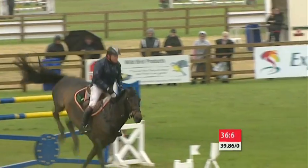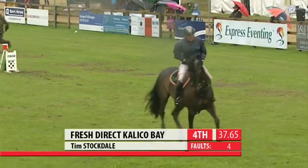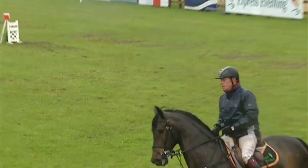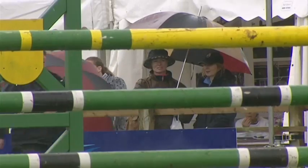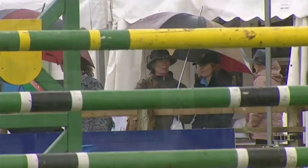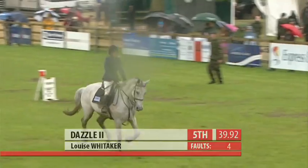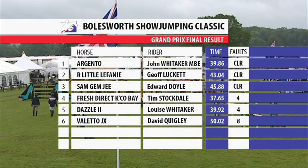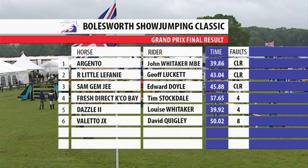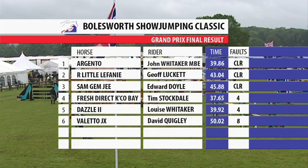Coming to the last and he is quicker on the clock — 37.65 — but that one fence down makes a big difference, dropping Tim Stockdale into fourth with Fresh Direct Calico Bay. You can see his face — not too happy. That's how close it comes, with £6,000 to the winner. Louise Whittaker had the last fence down with Dazzle II to finish fifth on 39.92. So it's her father, John Whittaker, who tops the table with Argento, winning it on 39.86 — winner of the Bowlesworth Show Jumping Classic Grand Prix.